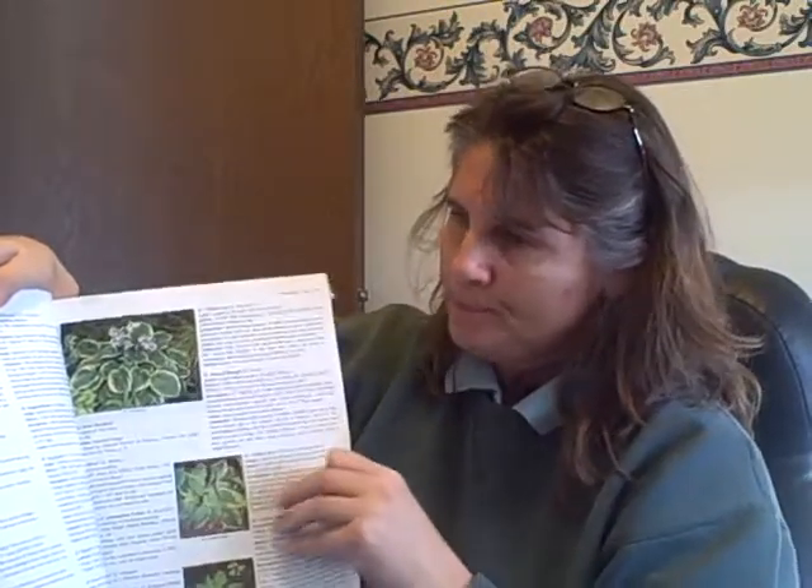This was written by Mark Zillis — all the hostas that he's been around in the last 30 years, I believe. It's something you might want to get at one point.